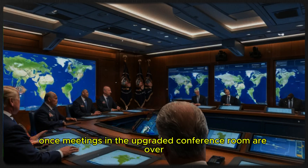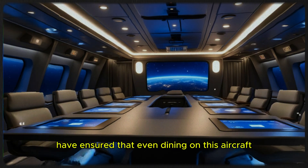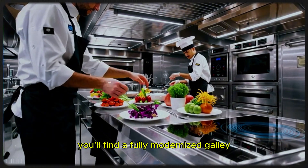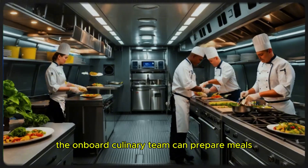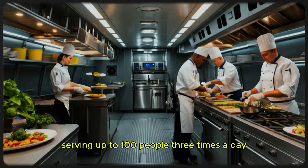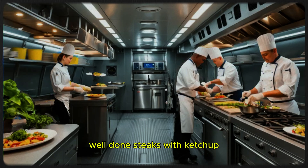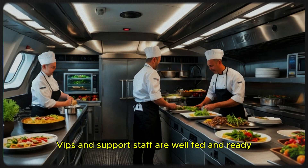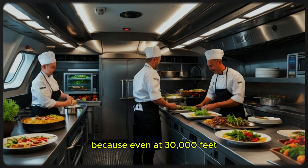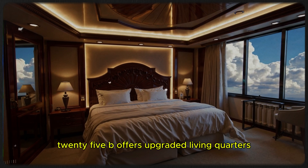Once meetings are over, onboard VIPs and staff will need to recharge — and the designers of the VC-25B have ensured that even dining on this aircraft is a first-class experience. Moving further back, you'll find a fully modernized galley that is double the size of kitchens found on previous Air Force Ones. With these upgraded facilities, the onboard culinary team can prepare meals worthy of a five-star restaurant, serving up to 100 people three times a day. Whether the menu calls for a gourmet feast or a simple meal, the galley is equipped to handle it all.